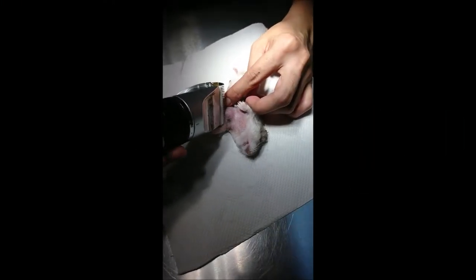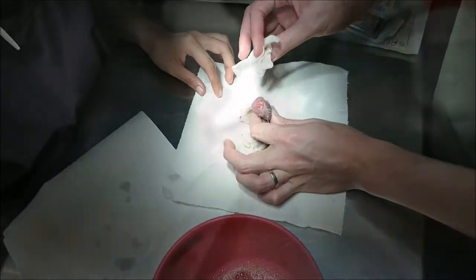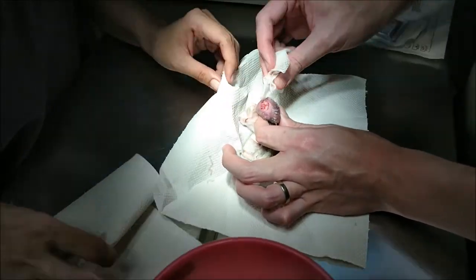Firstly, she had to be shaved so as to prevent any obstruction during the stitching up of the wound. Next, the hamster was injected with one drop of the anaesthetic Zolatel 100 at 4pm, and the scabs on the outside of the largest tumour were removed. Due to the goriness of the surgery itself, here are the highlights of the surgery.